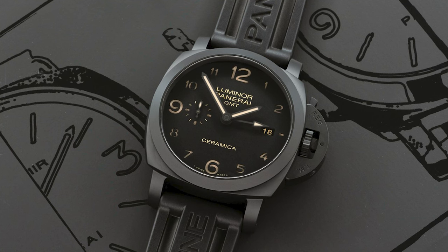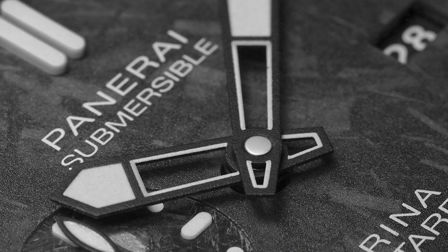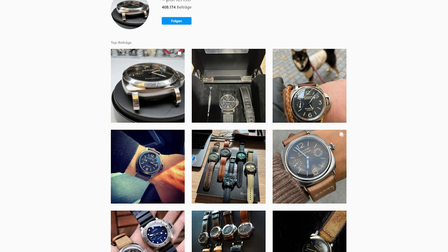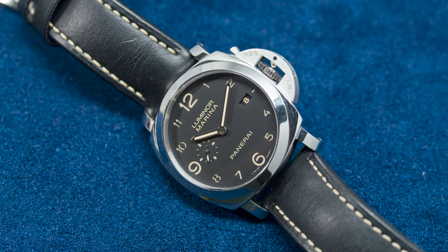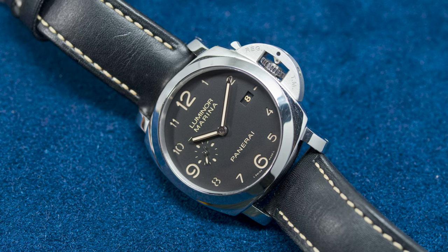Panerai's heyday was in the 1990s and early 2000s when they first arrived in the U.S. The brand's popularity can rise and fall as oversized watches go in and out of style. It's a particular kind of watch for a particular kind of person. Those who love the brand will consider themselves proud members of the Paneristi, and those who don't may have a hard time understanding why someone would wear such a large watch. No matter which side of the fence you fall on, it's hard not to have an opinion on Panerai.